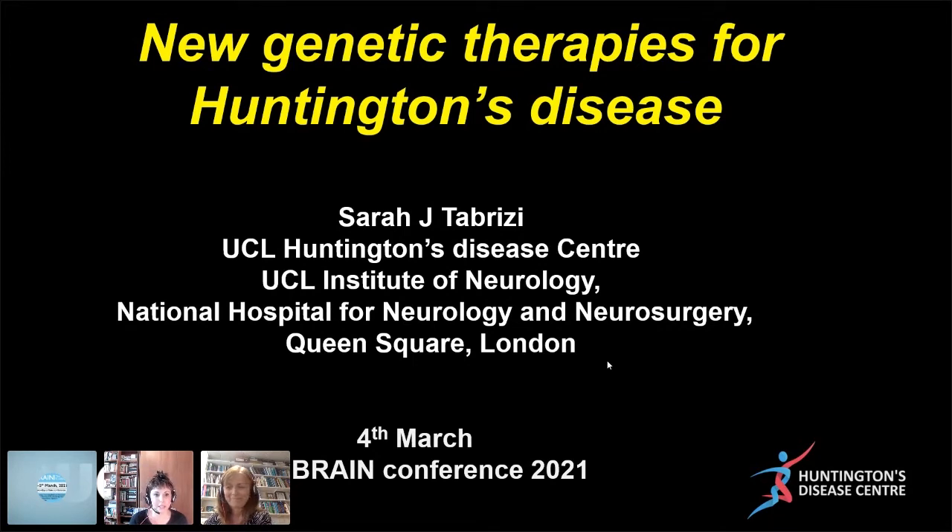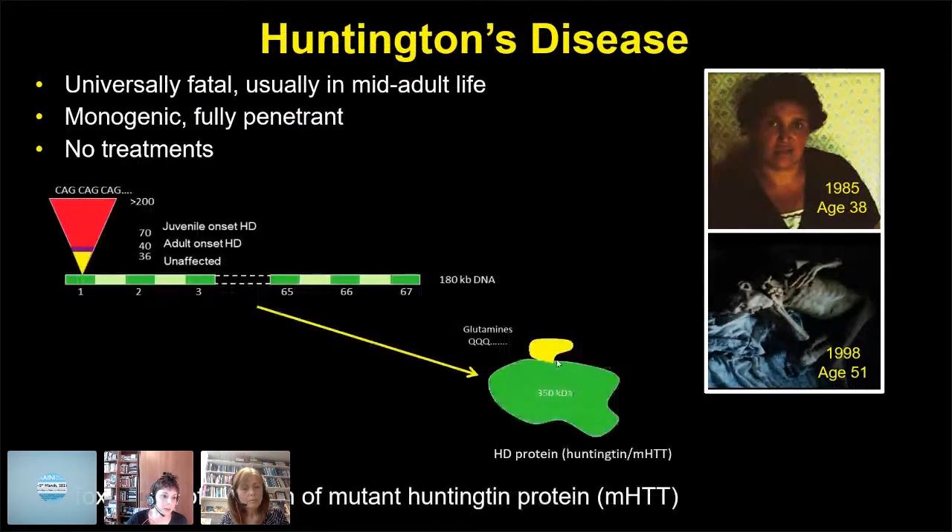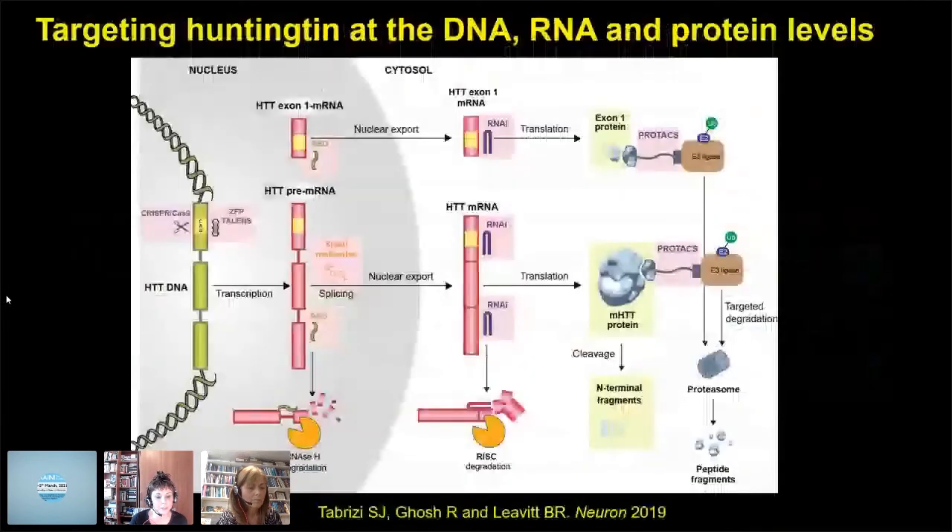I'm going to tell you about therapies for Huntington's disease. I work on Huntington's disease — it's a devastating neurodegenerative disease that affects people when they're young. The typical onset is age 40. It's monogenic and the world's most common genetic dementia. It's caused by a repeat expansion in the first exon of the Huntington gene, and disease is through a predominant toxic gain of function of the mutant protein, as shown in a recent review I did.